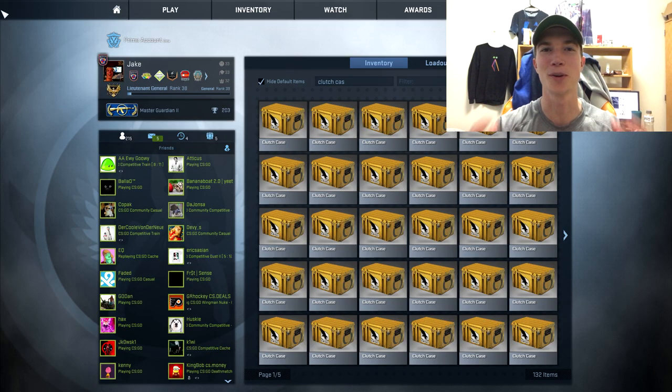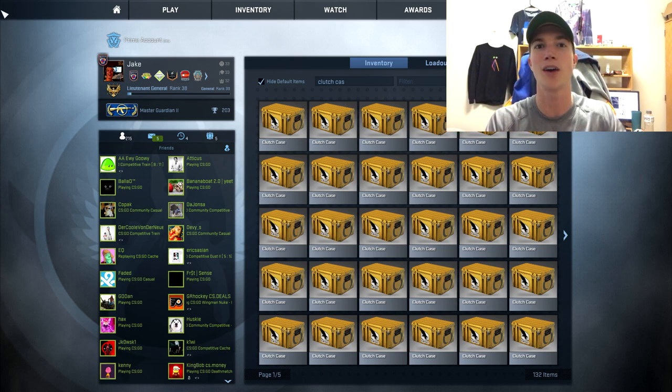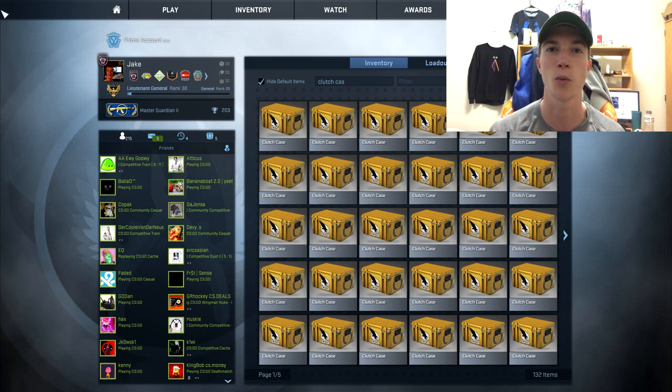Hello everybody, hope you're doing well. Welcome back to episode number two of me comparing valve cases to gambling site cases. I do want to preface the series by mentioning episode one — the current scoreboard has valve cases at zero and gambling site cases winning episode one. We lost a lot of money through valve cases and made a little bit through gambling site cases. I'll link episode one down below.